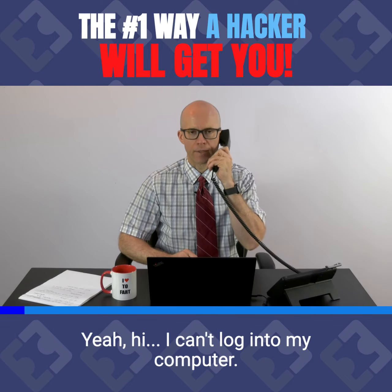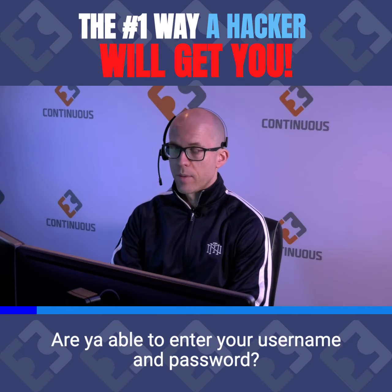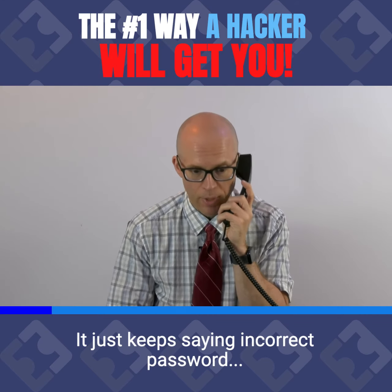Yeah, hi. I can't log into my computer. I'm sorry to hear that, sir. Are you able to enter your username and password? Yes, but my password doesn't work. It just keeps saying incorrect password.